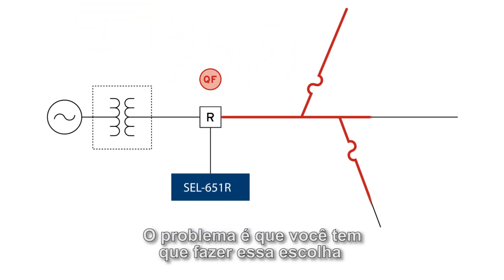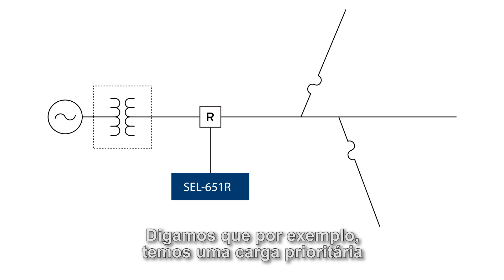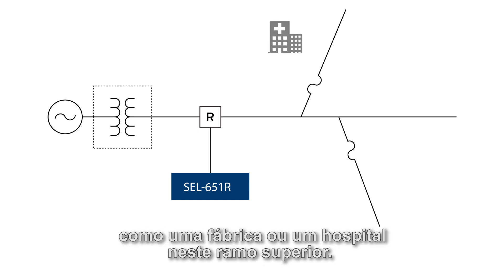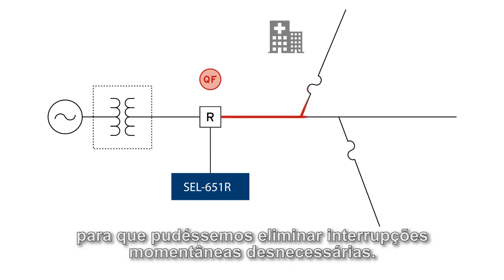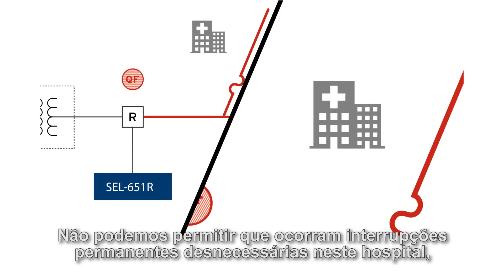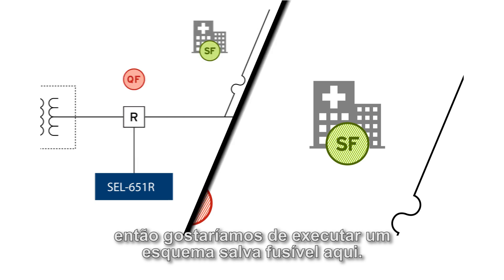The problem is you have to make this choice for every line downstream of your recloser control. Say for example we have a key load like a factory or a hospital up on this top branch. By default, maybe we wanted to run a fuse blowing scheme to eliminate unnecessary momentary outages. However, we can't afford having unnecessary permanent outages at this hospital, so we would like to run a fuse saving scheme up here.